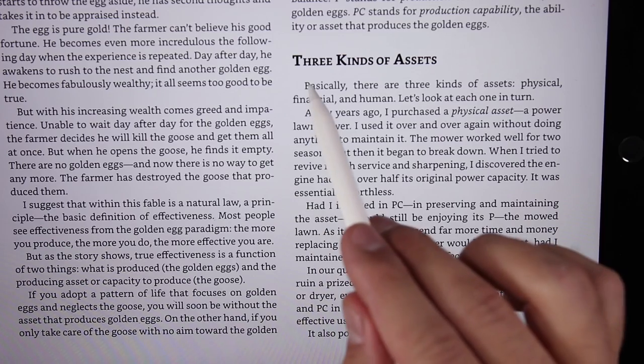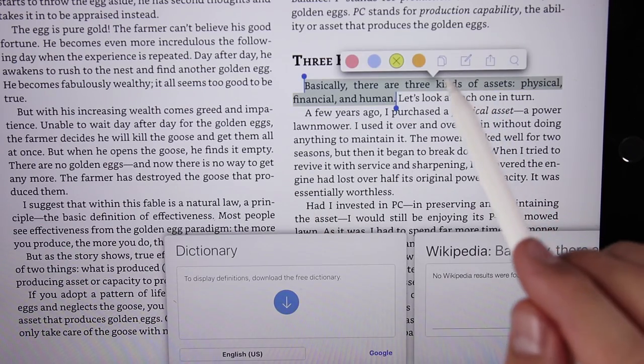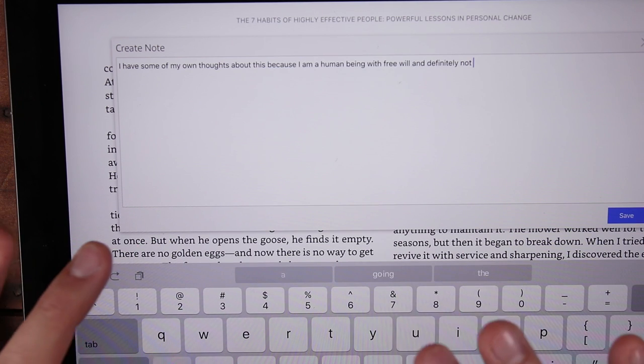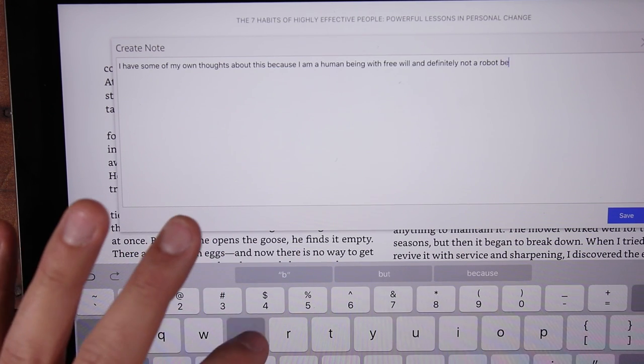Breaking away from Note Shelf 2 for a second — this is a huge strength of the iPad Pro overall. The pencil is an amazing highlighting tool and it highlights really well in basically any note taking and reading app, including iBooks and Kindle. Additionally, with both of those apps, you get the ability to write notes on top of your highlights in those books, which can be a really nice way to add your thoughts to a space that you've highlighted.